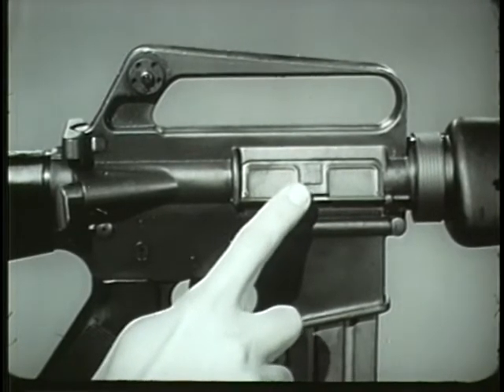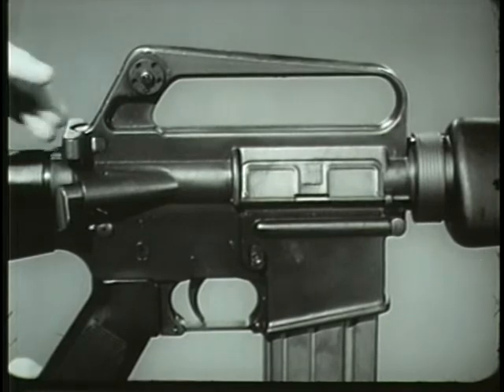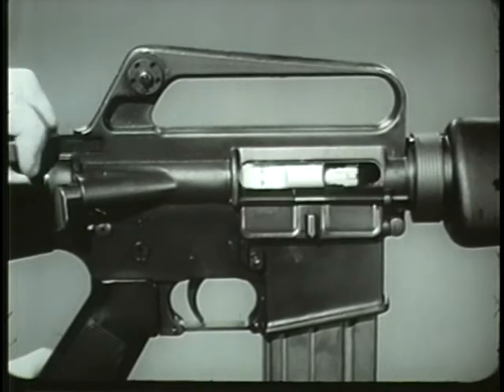The ejection port has a hinged dust cover to prevent foreign matter from entering the chamber through the ejection port. When the weapon is cocked or fired, the dust cover opens automatically for ejection of spent cartridge cases.